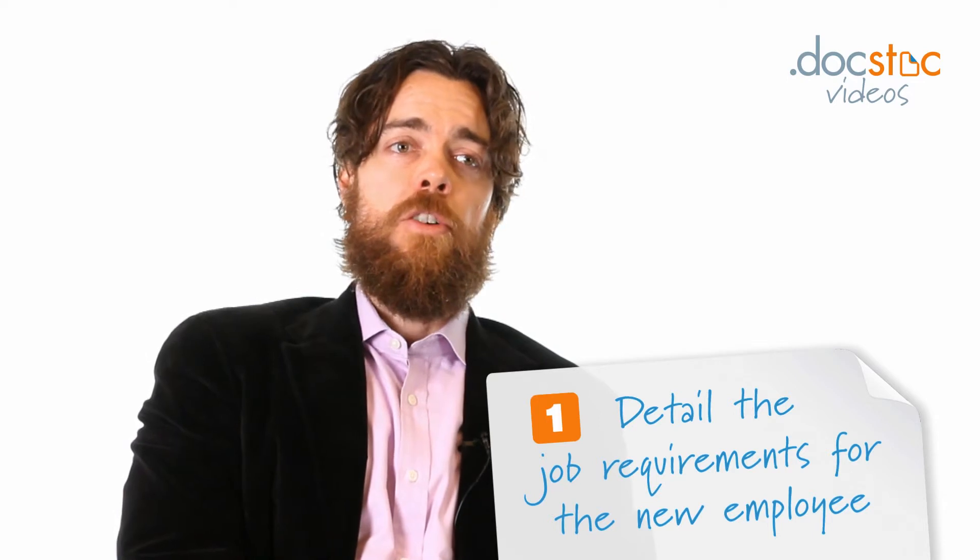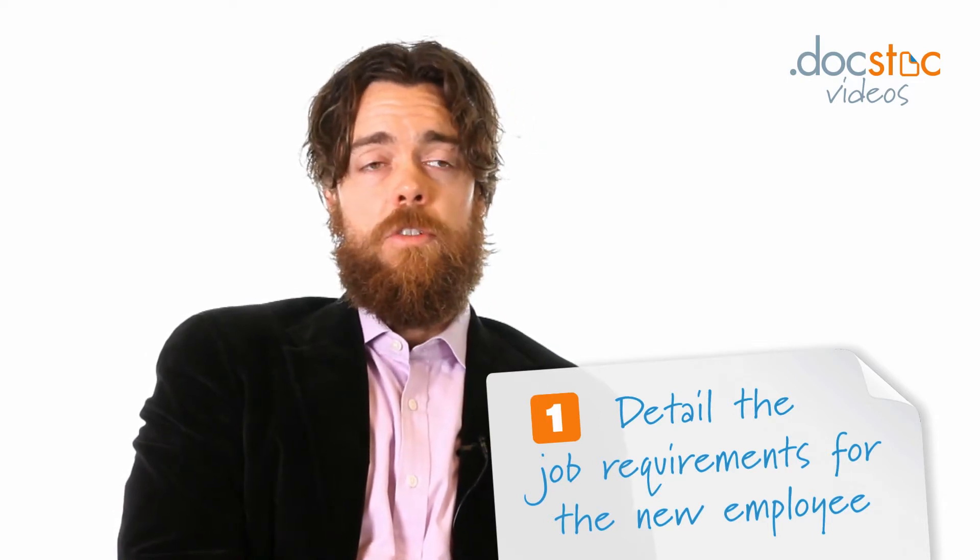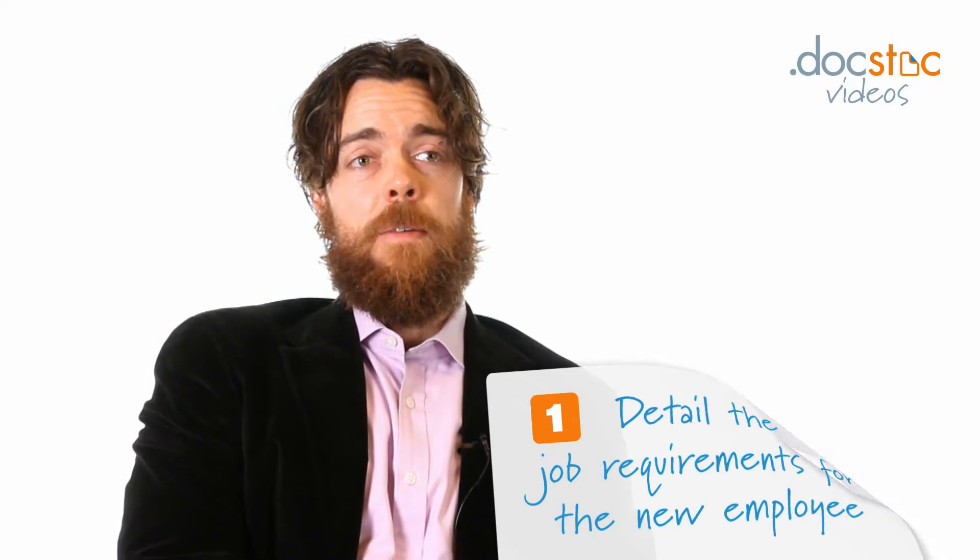First, you really want to write down specifically what you do and what your new hire will be expected to do. You can't expect that your new hire will wear as many hats as you do. You're the entrepreneur — that's your job — but you want to be very specific about what your expectations are for your first hire.